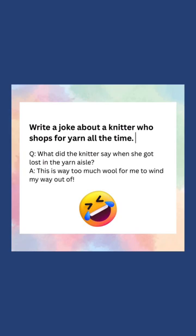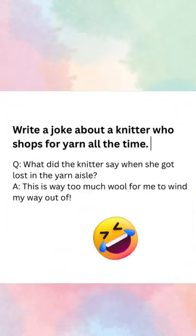And this is a knitter joke about a person who liked to shop for yarn, which I asked an AI to come up with. This AI is quite impressive, don't you think?